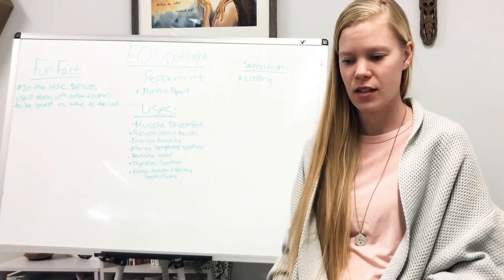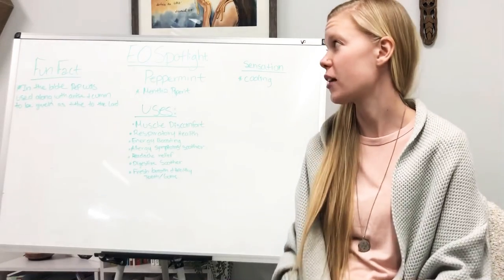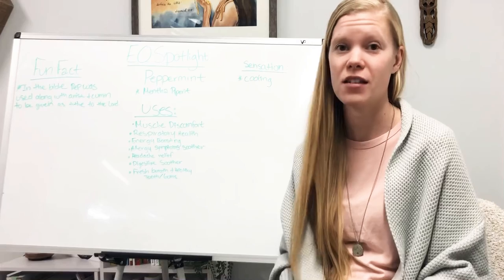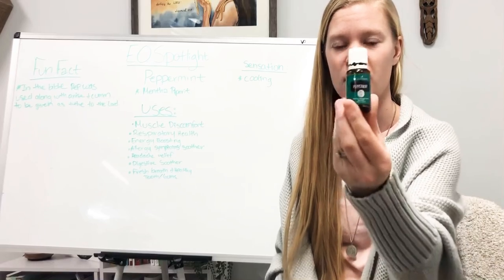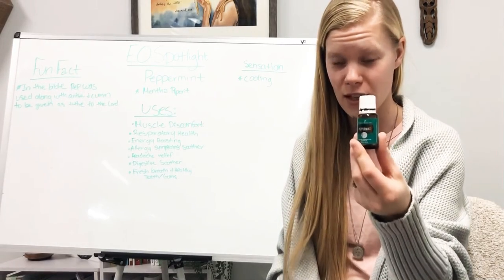Hello everybody, this is Melody from Eden Wellness and today we are going to be going over peppermint essential oil. This is our second video for our essential oil spotlight and today I've got my peppermint essential oil with me.